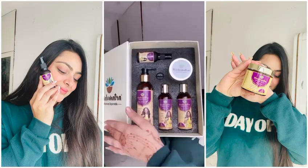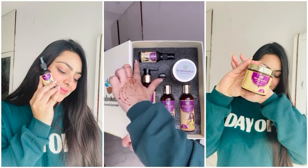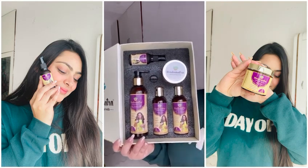In this you get 5 customized regimen with an oil, shampoo, conditioner, mask and syrup. So let's get into my 5 steps hair care routine.